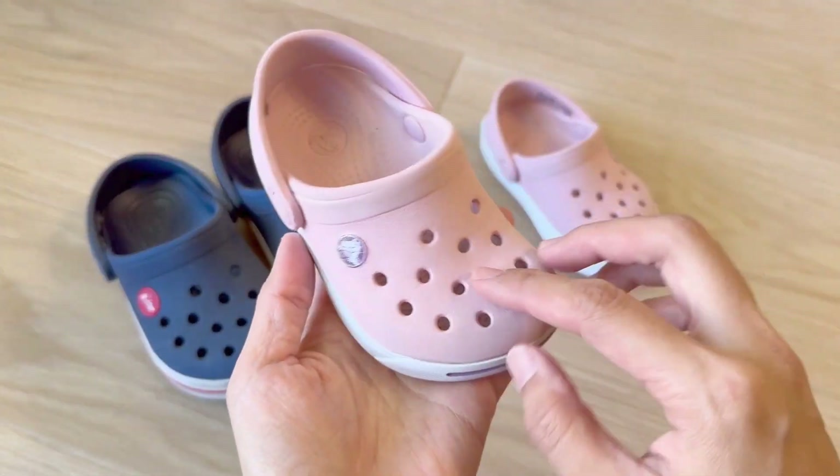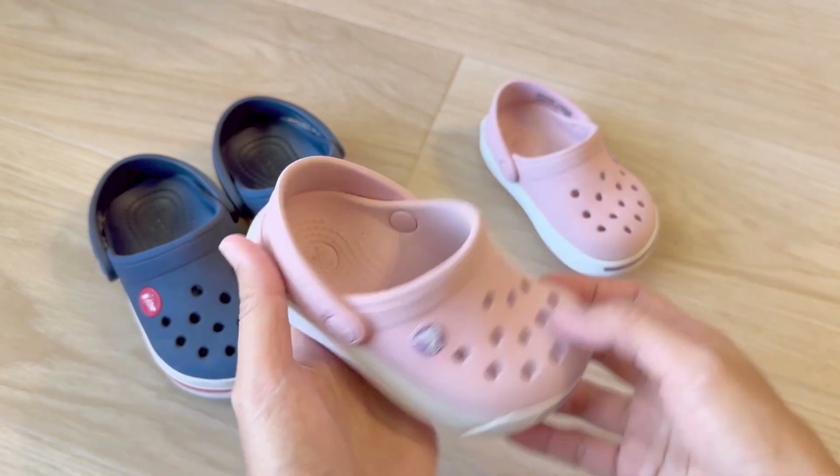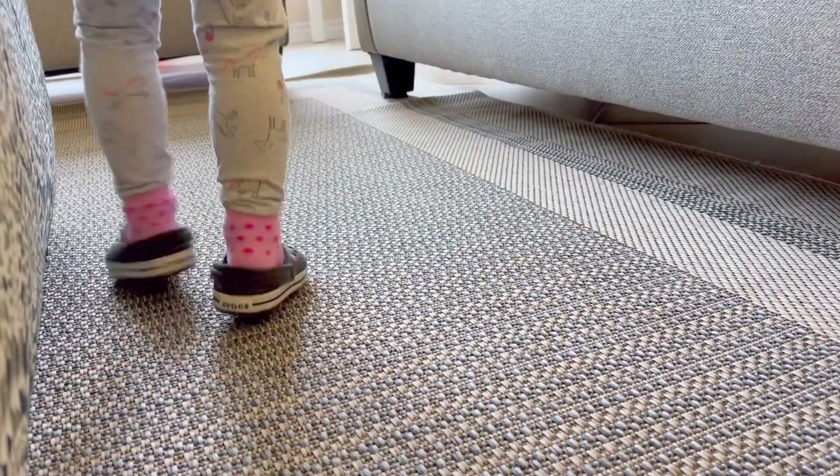Cleaning them is easy. We usually use a magic eraser sponge and with a little water they clean up perfectly. If you're looking around for a great shoe for your kids, we can highly recommend these. Hope this helps you and thanks for watching.